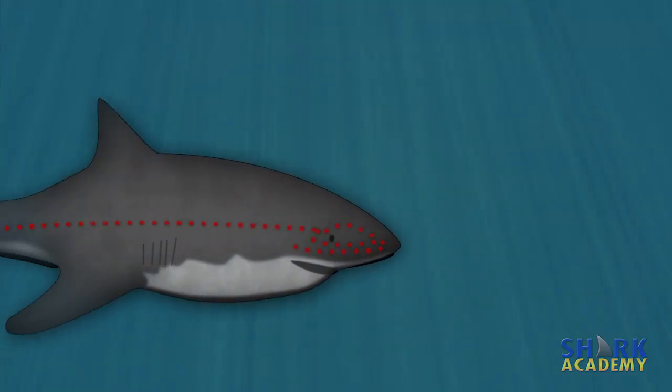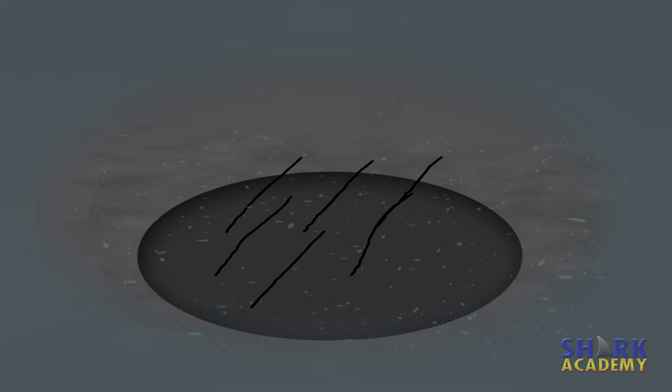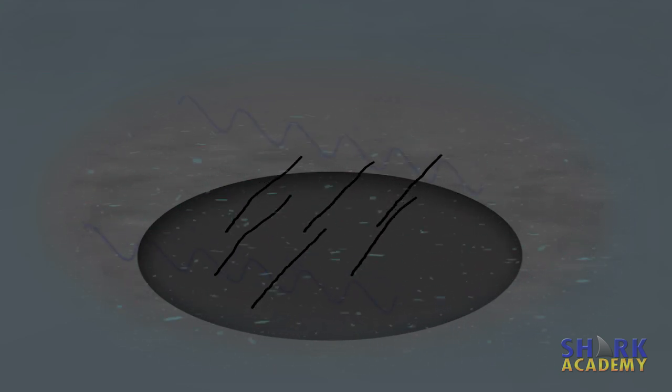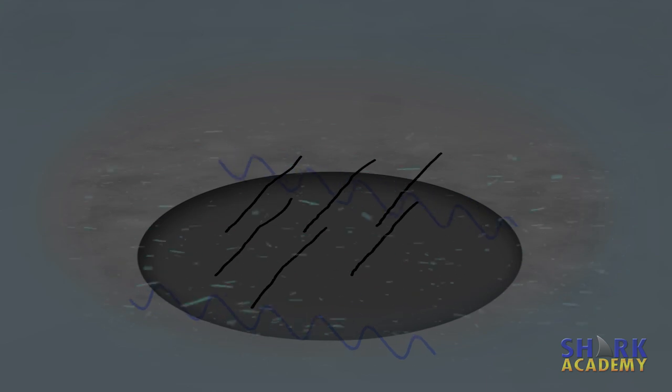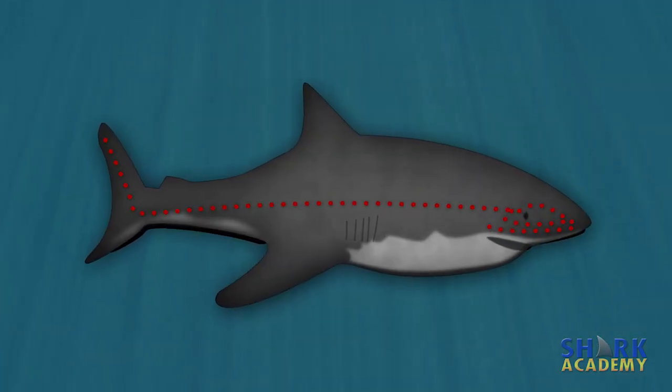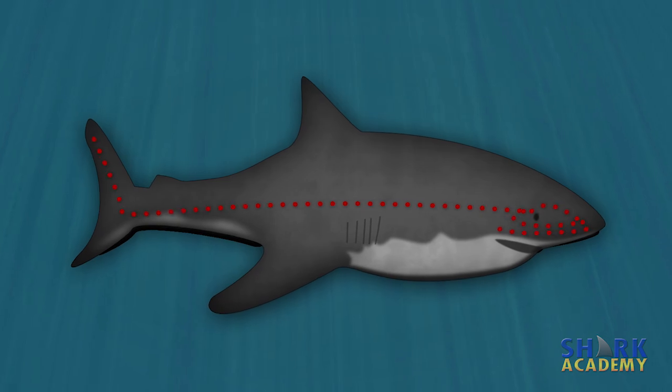These are detected by a system called the lateral line system, which is shared by sharks and many fish. The lateral line system consists of tiny little pores all over the shark's body, and inside each pore is a cell that has little hairs on it. When water moves over the pores, it moves the little hairs, and it helps the shark detect the vibration. When all the pores work together, they're like a little array of vibration detectors.